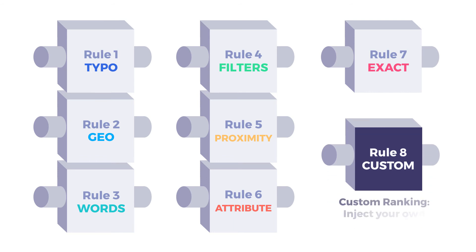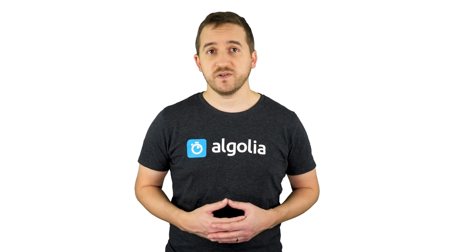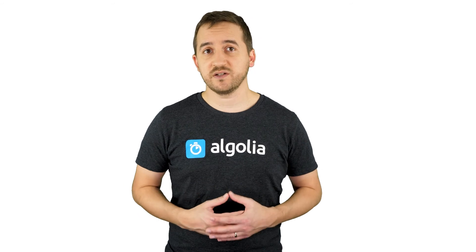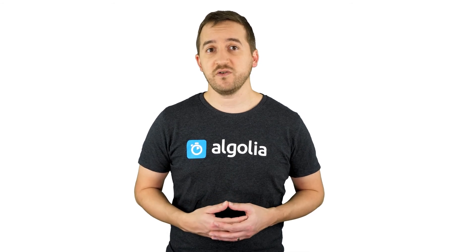The last one, custom, for custom ranking, is key for good relevance as it lets you inject your own business data into the ranking. Ranking and relevance are iterative processes — you can't get it 100% right from the get-go. That's where the tie-breaking solution shines, as it gives you two major advantages over other algorithms.